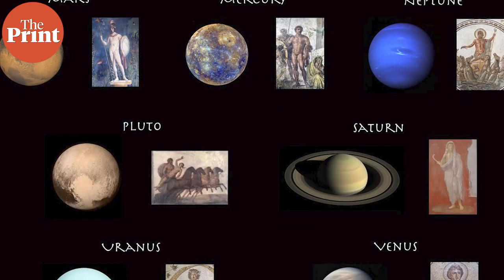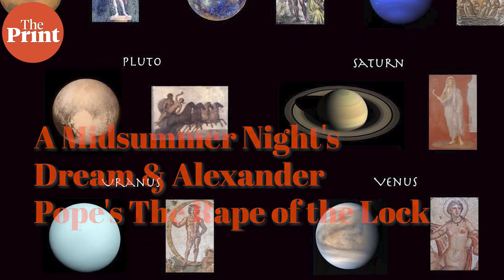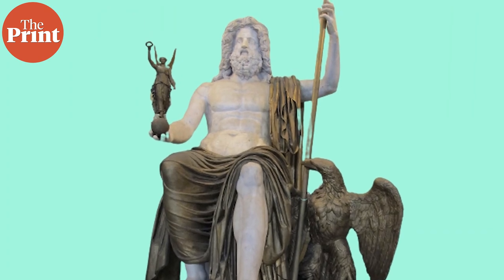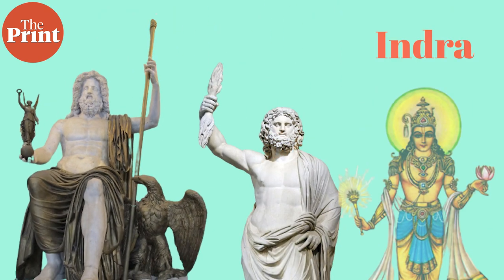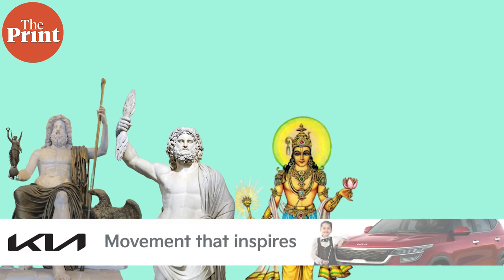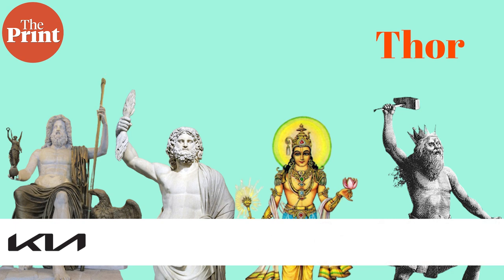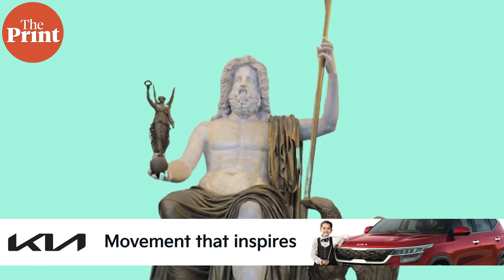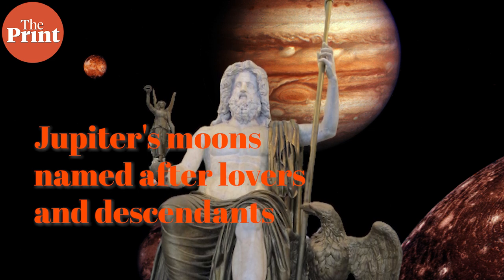The eight planets and their moons in the solar system are named after characters in Greek and Roman mythology, except for Uranus's moons, which are named after characters in Shakespeare. Jupiter is the Roman god of sky and thunder, and in Greek mythology his equivalent is Zeus. In Hindu mythology he is similar to Indra; in Norse mythology he is similar to Thor — but all of these characters are different. Jupiter and Zeus are the same.